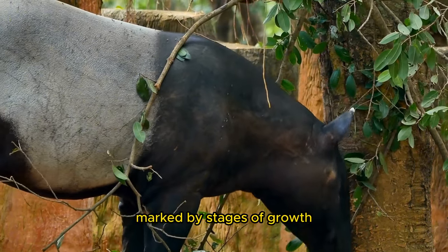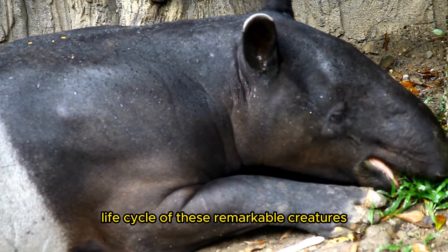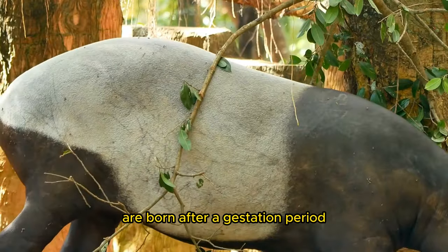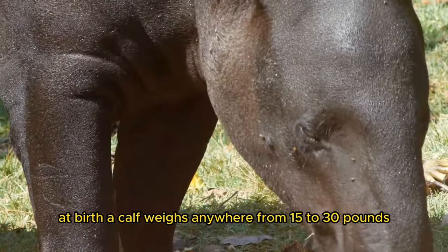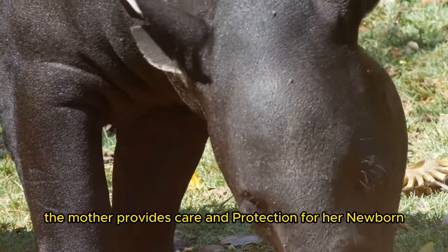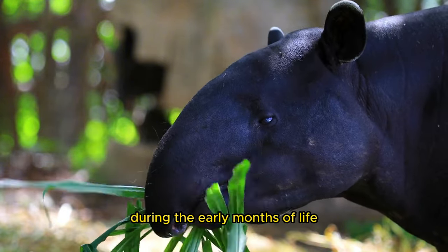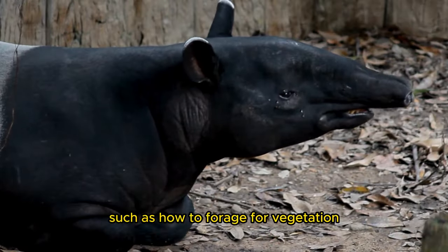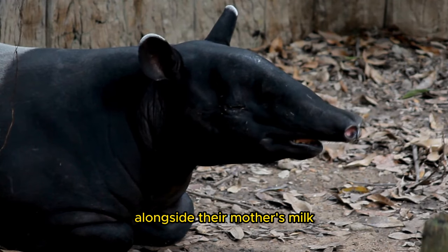The life cycle of a taper is a journey marked by stages of growth, reproduction, and survival. 1. Birth and Early Life: Taper calves are born after a gestation period of approximately 13 to 14 months, varying slightly among species. At birth, a calf weighs anywhere from 15 to 30 pounds (7 to 14 kilograms), depending on the species. The mother provides care and protection for her newborn, nursing it for several months. 2. Nursing and Weaning: During the early months of life, taper calves rely entirely on their mother's milk for nourishment, learning essential behaviors such as how to forage for vegetation and evade potential predators. As they grow, calves begin to sample solid food alongside their mother's milk.